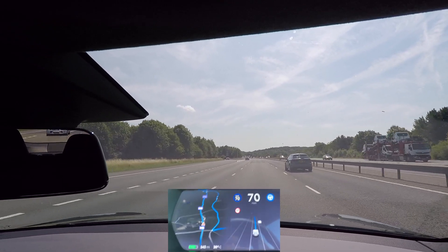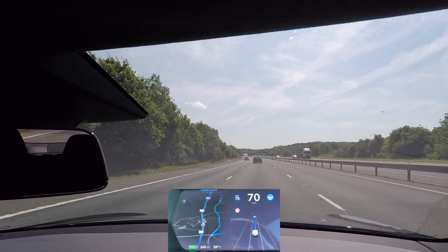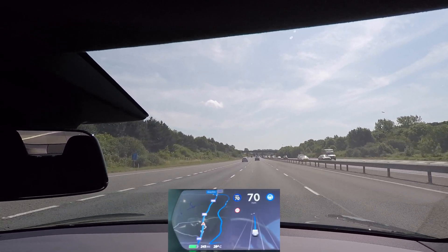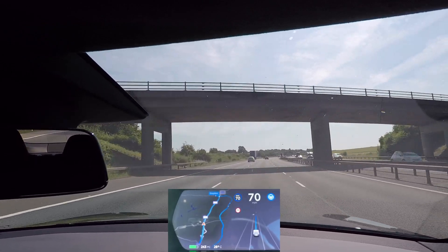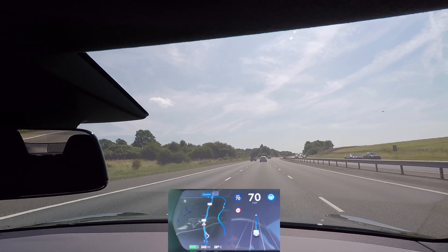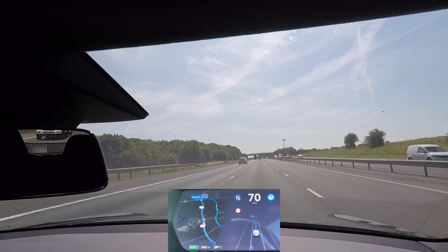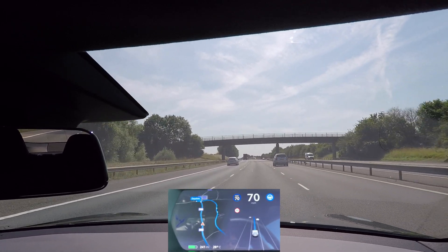It's holding me in the middle lane, which I wouldn't normally do — I'd normally have pulled into the inside lane by now. There's no need to be in the middle lane; I'm not overtaking anybody. Although, good point — I'm coming up to a motorway entry point, so staying in the middle lane would obviously be the safest option. Now that we're past that, let's see if Navigate on Autopilot suggests we pull in. Still no — there is a car up ahead that's just pulled out in front of me. It almost suggested taking the overtaking lane but changed its mind.